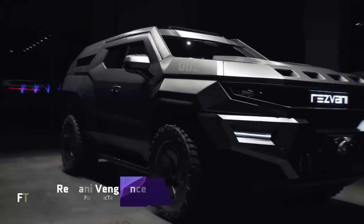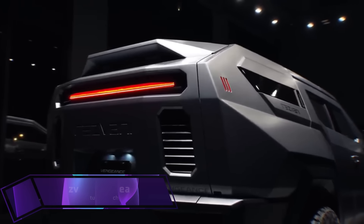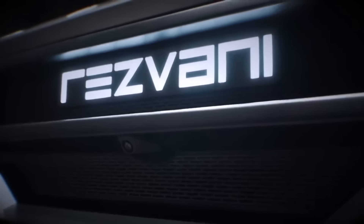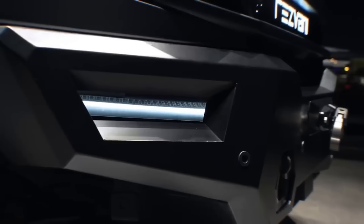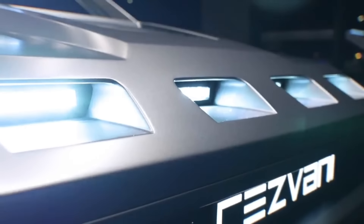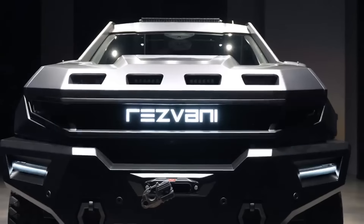The Resvani Vengeance Military Edition sets a new standard for high-end armored vehicles. This massive beast can be transformed into a fearless guardian of the streets with the addition of an optional military package, which increases its price to $285,000 plus $95,000.